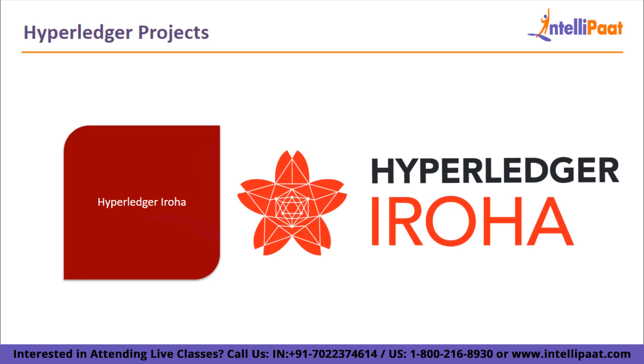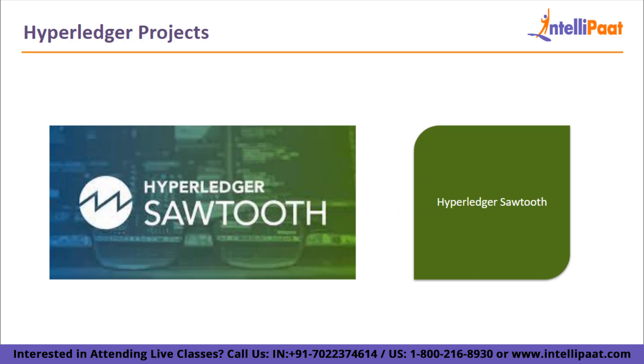The last project we'll talk about is Hyperledger Sawtooth. A corporate blockchain platform, Hyperledger Sawtooth is used to create distributed ledger networks and applications. It is built in such a way as to maintain the distributed ledger and guarantee the security of smart contracts.